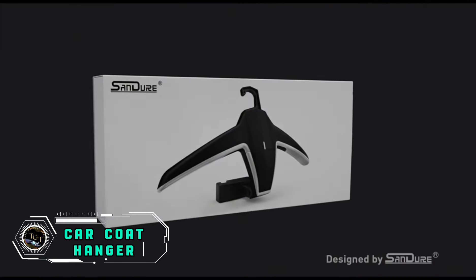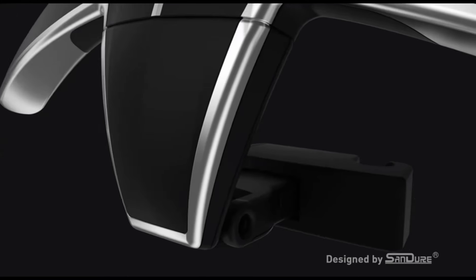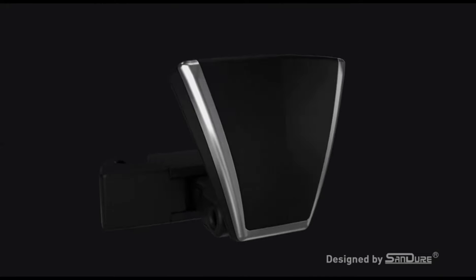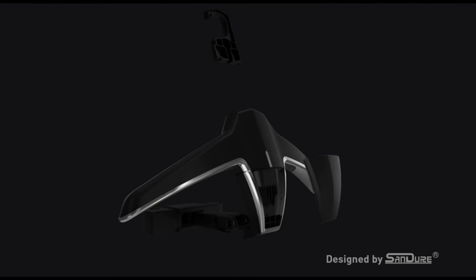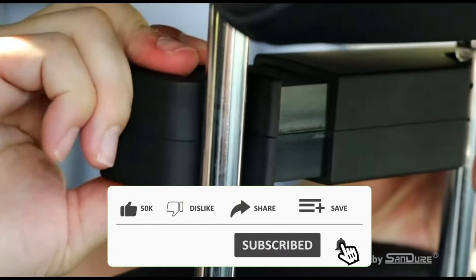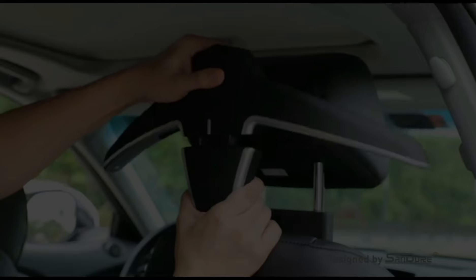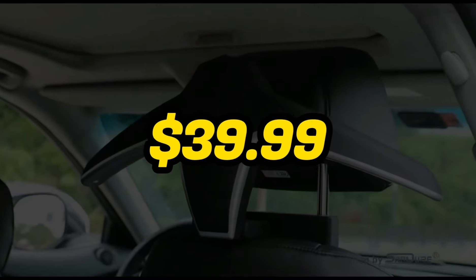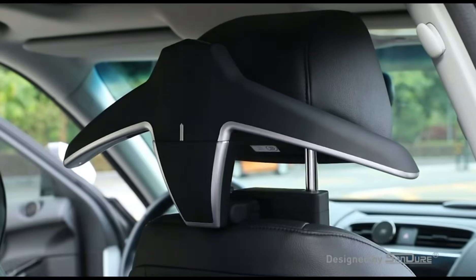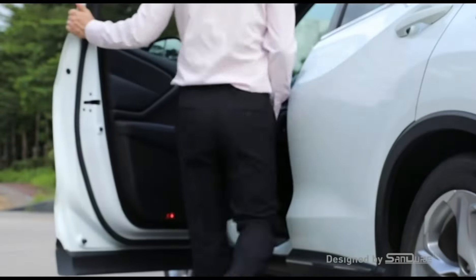Keep your car organized with the Car Coat Hanger, a clever and practical accessory for on-the-go professionals. This hanger effortlessly attaches to the headrest, providing a convenient place to keep your coat or jacket wrinkle-free during drives. The sturdy and compact design ensures compatibility with most vehicles, while the easy installation makes it a hassle-free addition. Priced at $39.99, this Car Coat Hanger offers a cost-effective solution to maintain a polished appearance on the road, making it an essential accessory for those who prioritize both style and functionality in their daily commute.